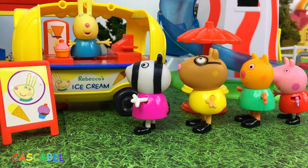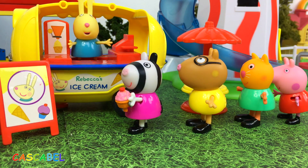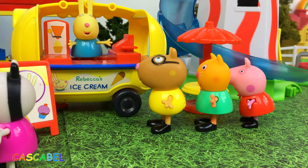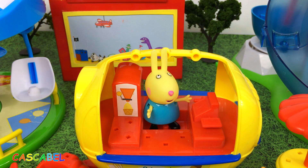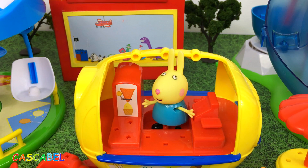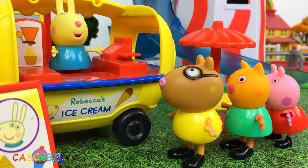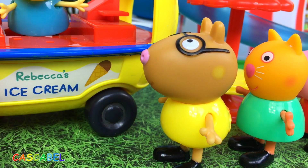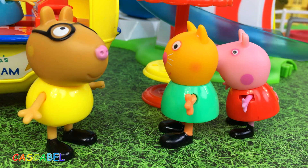¡Un helado, Rebeca, por favor! ¡Claro, Zoe! ¡Qué rico! ¡Gracias! ¡De nada, Zoe! ¡Se me acabaron los helados! ¡Un helado, por favor, Rebeca! ¡Lo siento, Pedro! ¡Pero ya no tengo helados! ¡No hay razón para quedarse a esperar! ¡Rebeca ya no tiene helados!